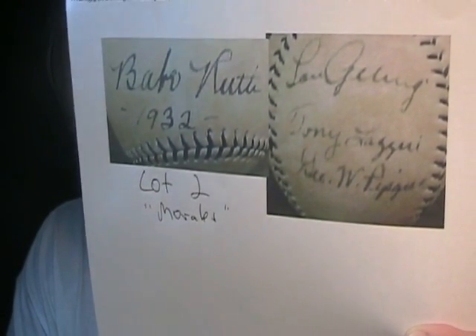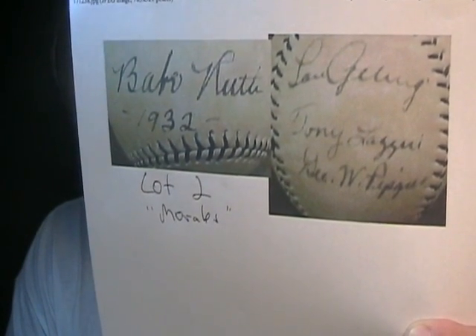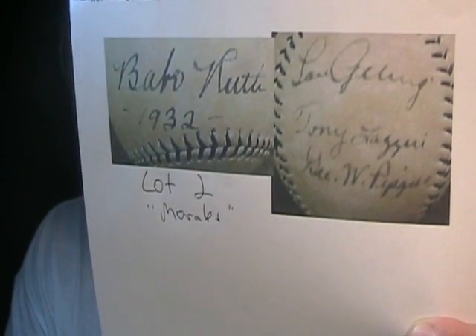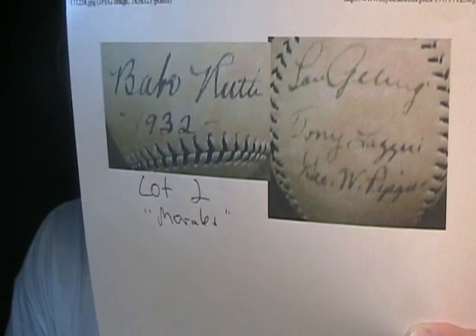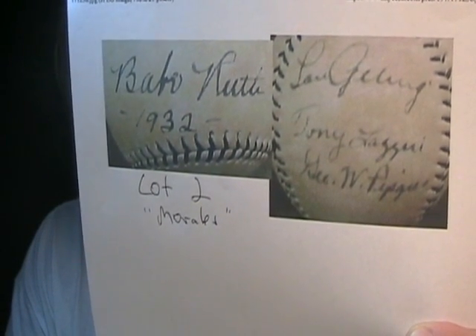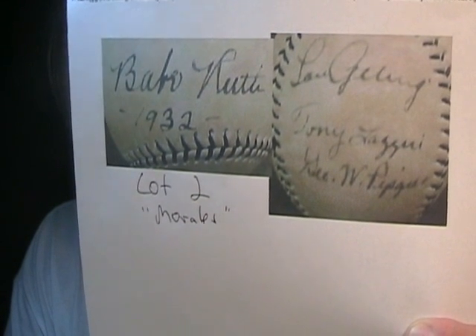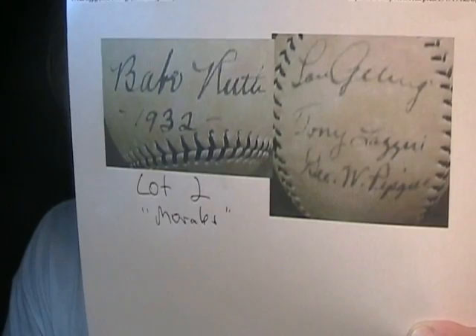Always inscriptions. In other words, Babe Ruth way back then probably said to himself, someone's going to want to know if this is my autograph or not, so I better put an inscription in there to guarantee that I signed this and that it came from 1932. And of course we all know who it's authenticated by — Chris 'I never saw an autograph I didn't like' Morales. Of course all those autographs are very, very bad fakes.